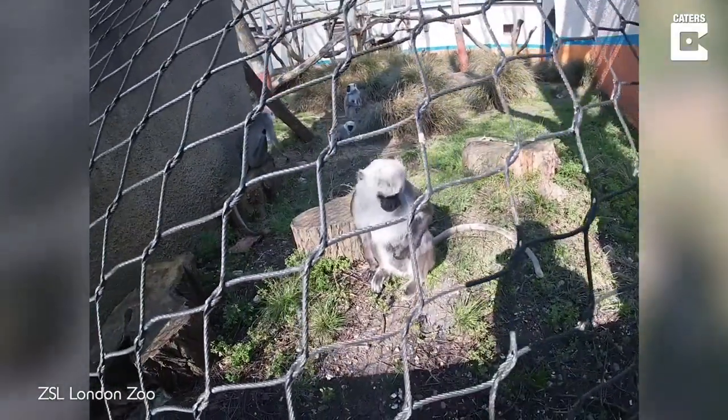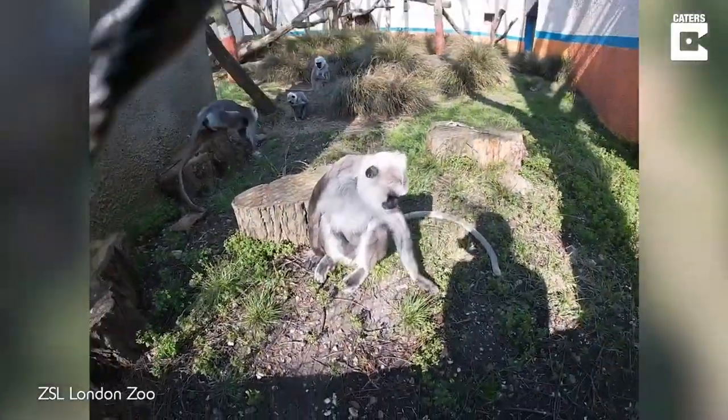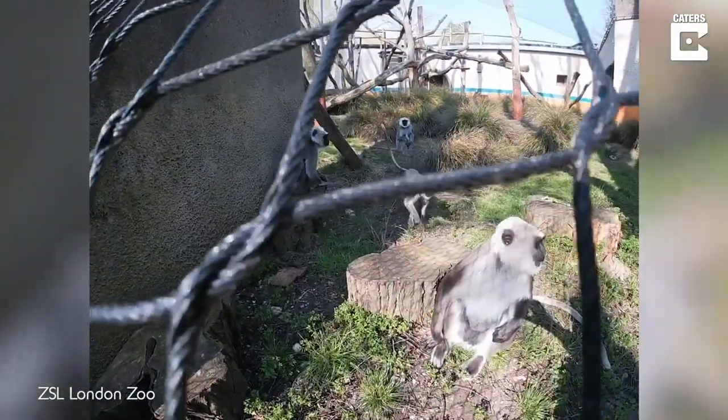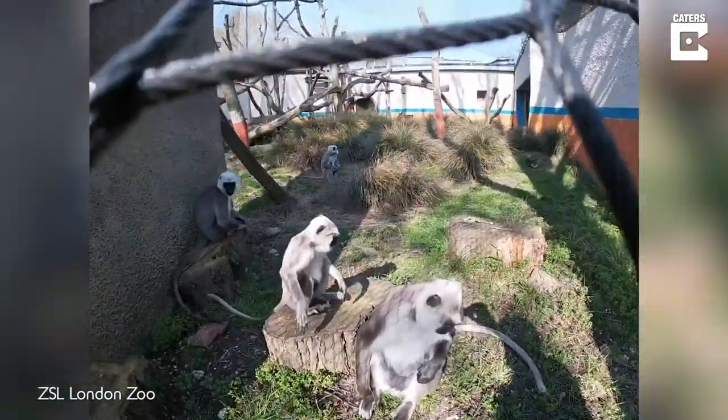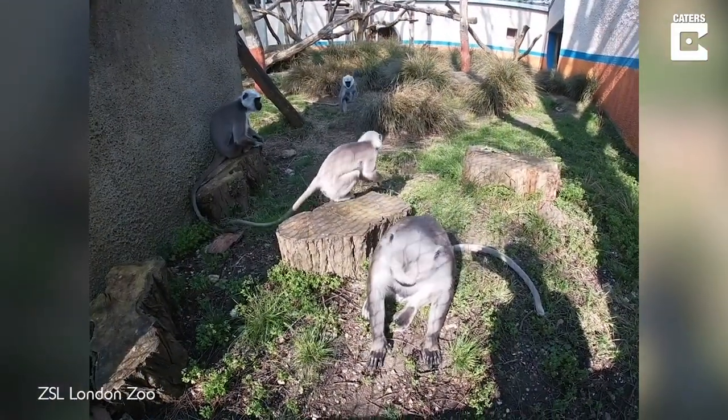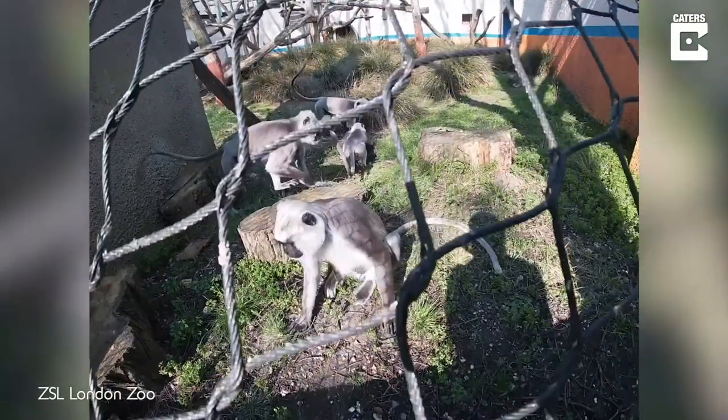So here we have our four beautiful Hanuman Langurs. Here we have Rex, he's our dominant male, and he is joined by Lucy. In the back is Saffron, and sitting beside Rex here is his daughter Kamala. It's a wonderful group of four.